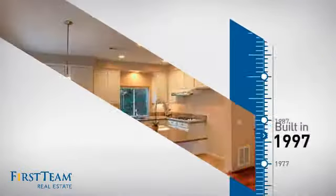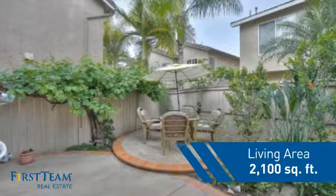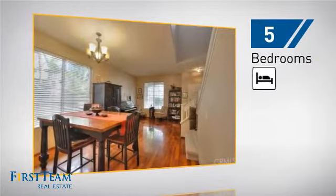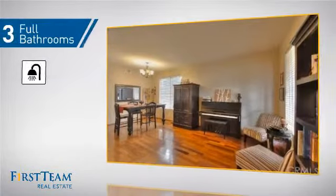This property was built in 1997 and features over 2,000 square feet of space, giving you a spacious layout to play host or kick back and relax after a long day. Inside, you'll find five bedrooms, so everyone has a private space to come home to, as well as three full bathrooms.